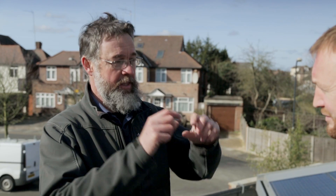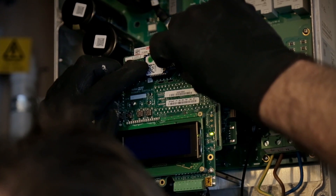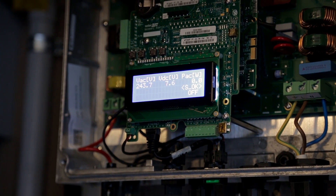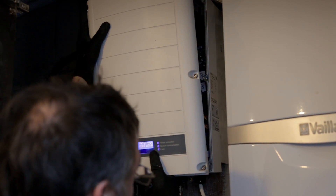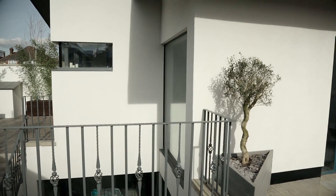Today we're back at Dieter and Lara's in North London where several months ago we installed the PV laminates using the GB Sol roof integrated system. Today we're here to complete the commissioning of the system and to take a look to see how the project finally turned out.